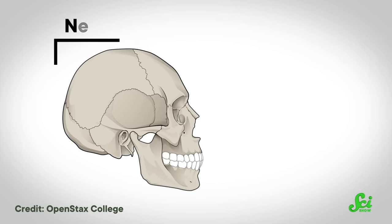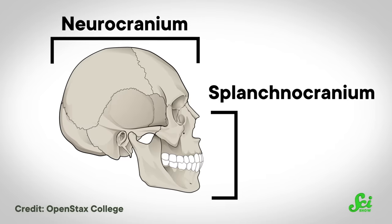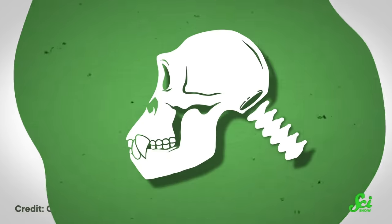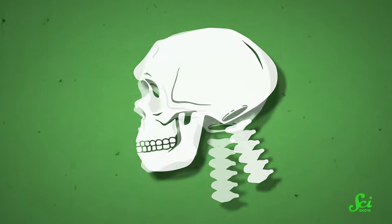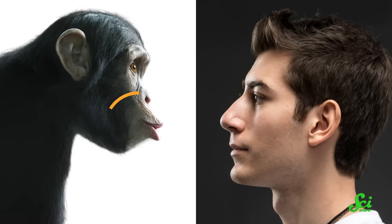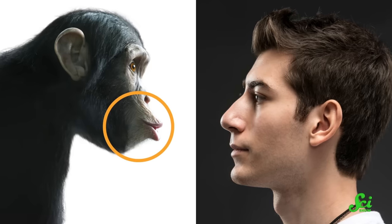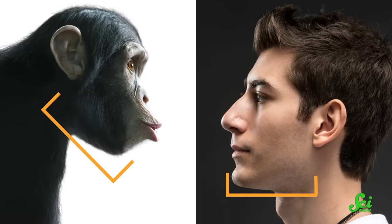A lot of other stuff had to shift to allow that foramen to move into place. Generally, human skulls can be divided into two sections: the upper section is the neurocranium, which surrounds the brain, and the lower section is the splanchnocranium, consisting of our jaw and nose. As you bend the base of a human skull into an upright position and scoot that foramen forward, it compresses the size of the splanchnocranium. This reduces the degree that your jaw and lower face sticks out relative to your upper face. When you compare a chimp's face with a human's, the chimp's teeth are way out in front of the forehead, but ours are much more in line — because chimps have much longer, larger jaws than we do.